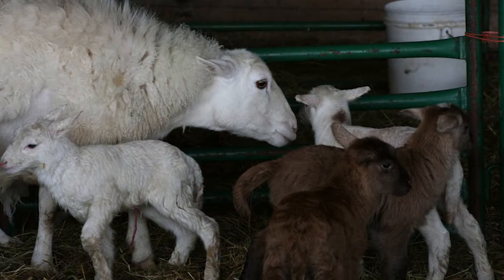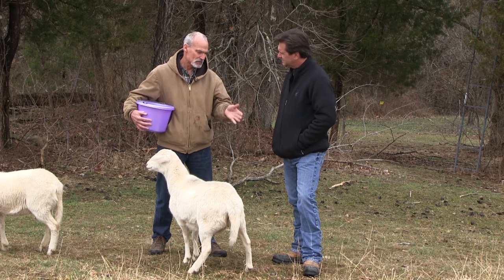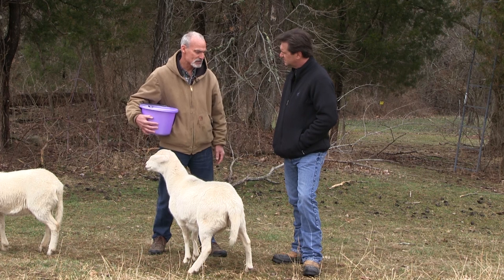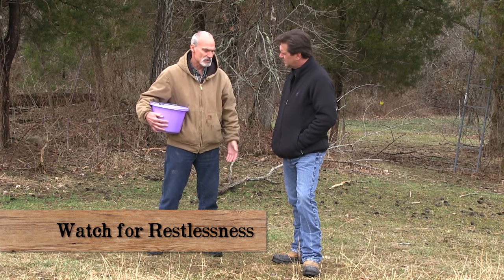Well, ideally — and this is what happens most of the time — you'll come out in the morning and there'll be a mom and two little babies. Most of the time they'll have the babies by themselves. They'll get them cleaned off and they'll be standing up and nursing within an hour. When they start to have a baby, you'll see two little feet come out and then a nose, and away they go.